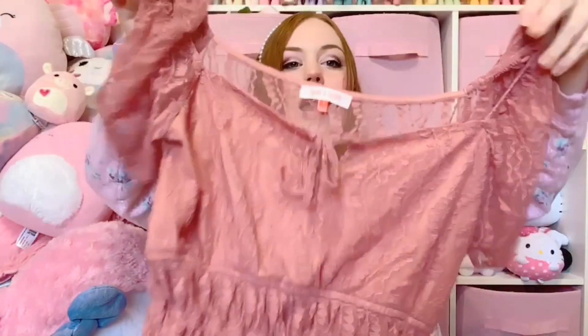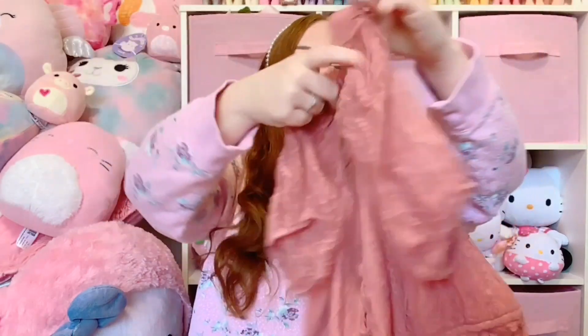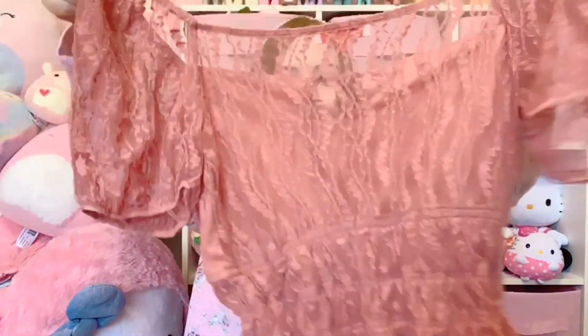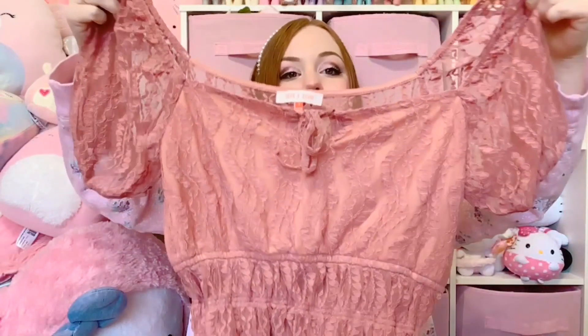Next we have a pink blouse. I would love to keep this for myself - I bet it's gonna look so cute - but it is sheer in the back and I don't think I'd know how to style that with a bra showing through. So this one is also going on my shop.